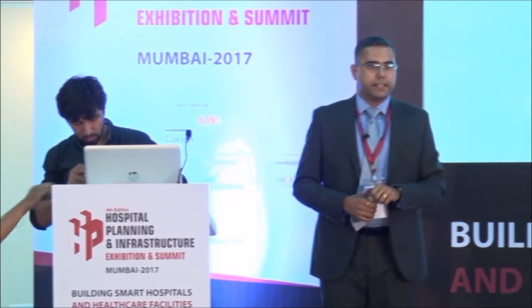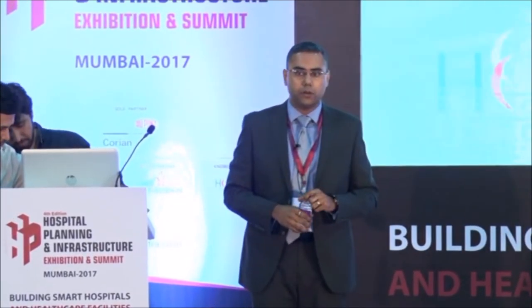Good evening everyone. I think it is getting a bit late in the day and I am running the last session, so what I will try to do is make it as engaging as possible. The topic itself is about infection prevention and how we can make it more efficient - and our understanding tends to be very, very generic about that topic.